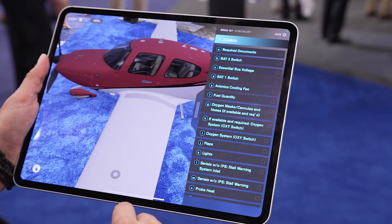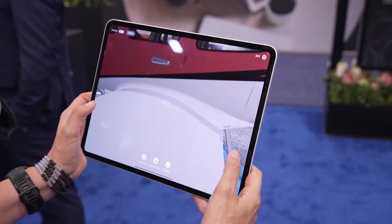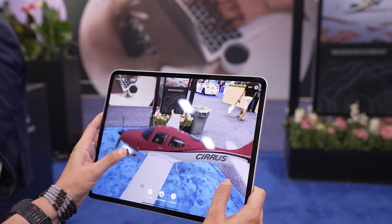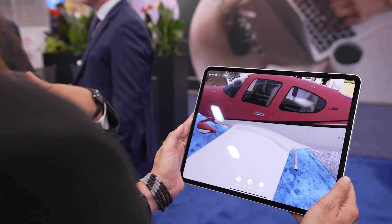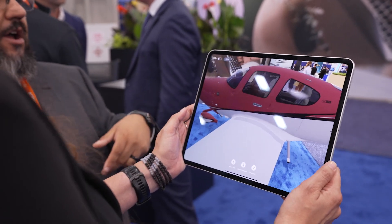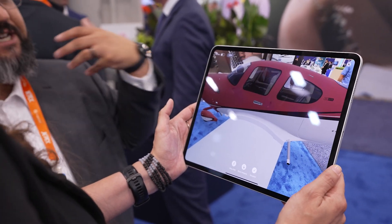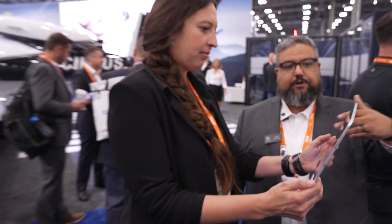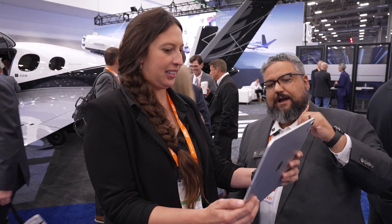We've loaded the checklist into the app itself. The cool thing is that the model is scalable, so you can adjust it to whatever environment you're in, whether that's your living room, on a commercial flight, or even in your backyard. For new students, it can be kind of intimidating to figure out the proper flow and order that you go through your pre-flight with. So we've created these hot spots and a walking path to sort of guide you through the process step by step.